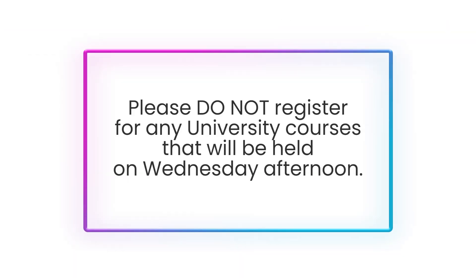Important reminder: please avoid registering for any university courses that will be held on Wednesday afternoon, as the faculty and department will organize industry-related activities to expose students to real-life engineering practices.